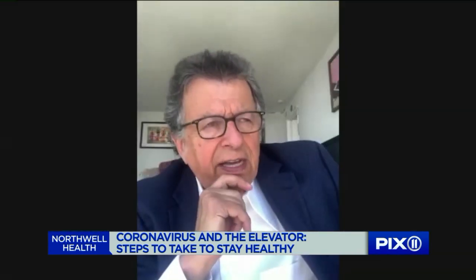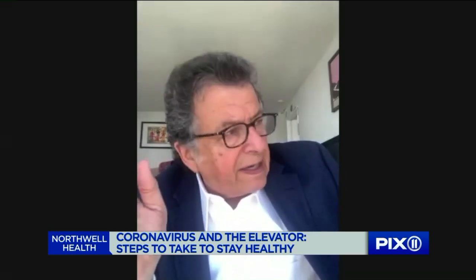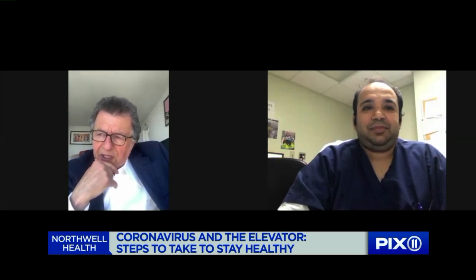How do you catch it in the elevator? Certain times in the beginning I wore gloves, and then I pushed the button with my knuckle, and when I came back I washed my hands. But how does the virus — besides floating through the air — how else is it attached to an elevator?